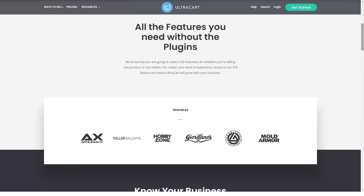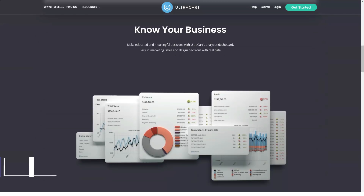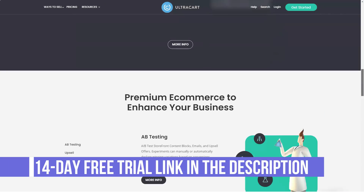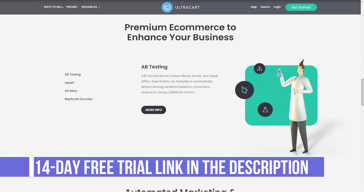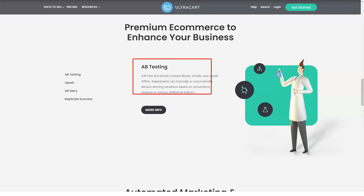Welcome back to our channel, everyone, and today I'll be telling you about Ultracart. What is Ultracart? Well, Ultracart is a shopping cart platform that boasts powerful features and scalability that allows it to expand alongside your business.